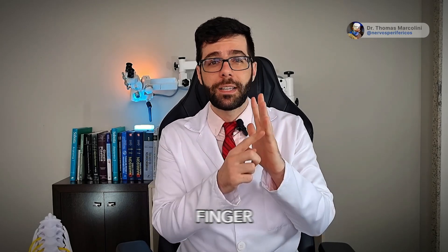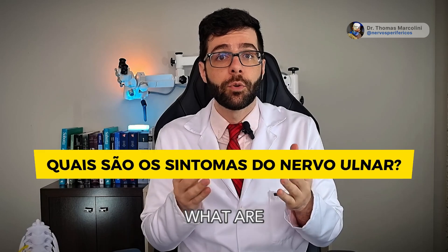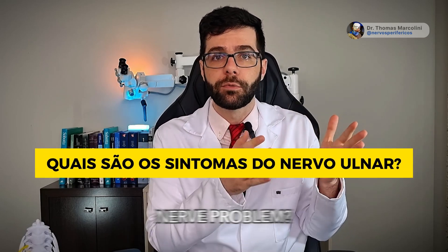Doctor, I wake up at night with this finger and this finger tingling every day, causing discomfort. What are the common symptoms associated with an ulnar nerve problem?